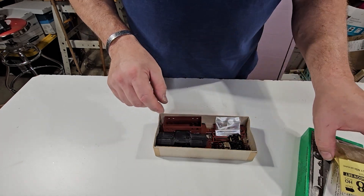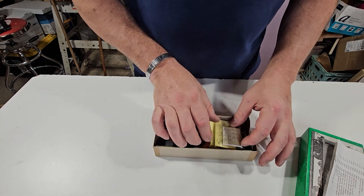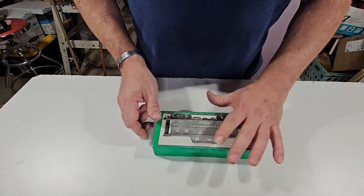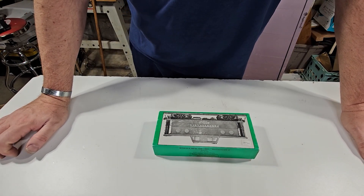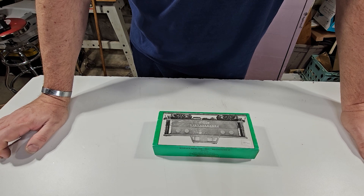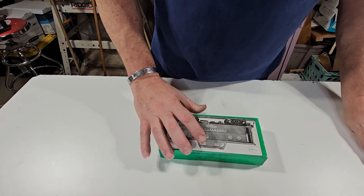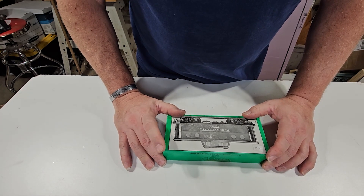I'm going to put lights in this and the marker lights on. I think I'm going to use the Tomar ones — I have like two sets of those. I'm going to use those when I do the Broadway Limited train I got, which is an old Bachmann Spectrum heavyweights.